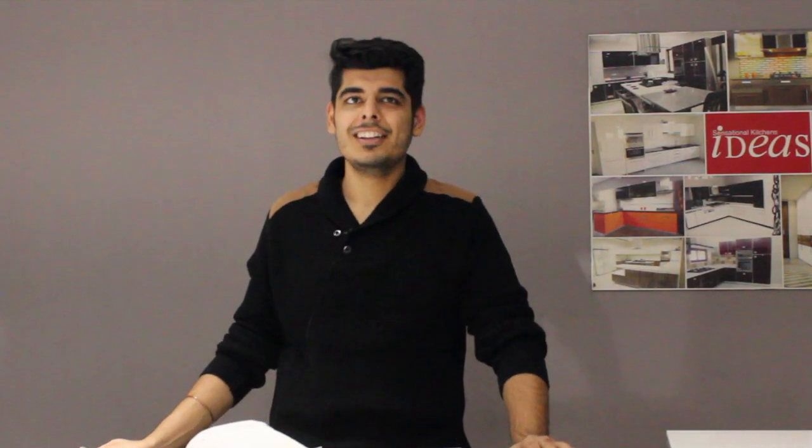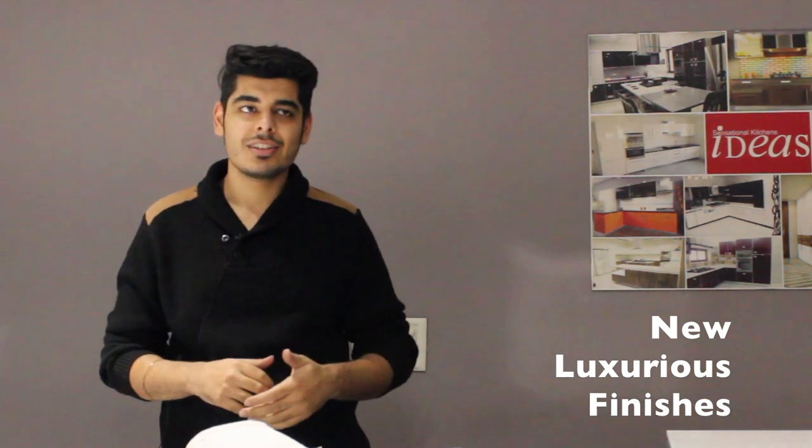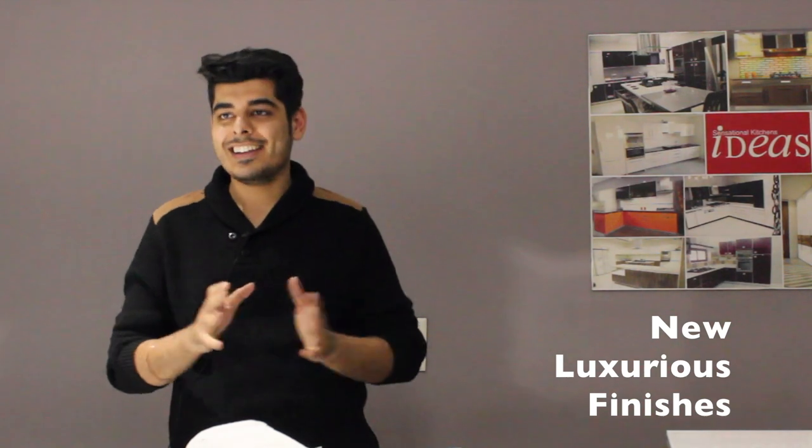Hi everybody, welcome back to Idea Smart Division channel. Today we are going to discuss the various exotic and luxurious finishes that we can have in our kitchens and interiors and in all other places as well. This is a very exciting topic because we have so many different and new finishes that we can adopt.